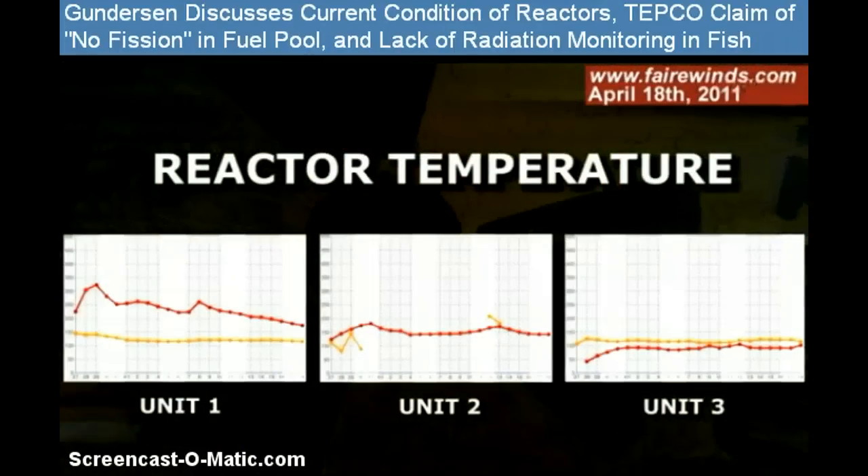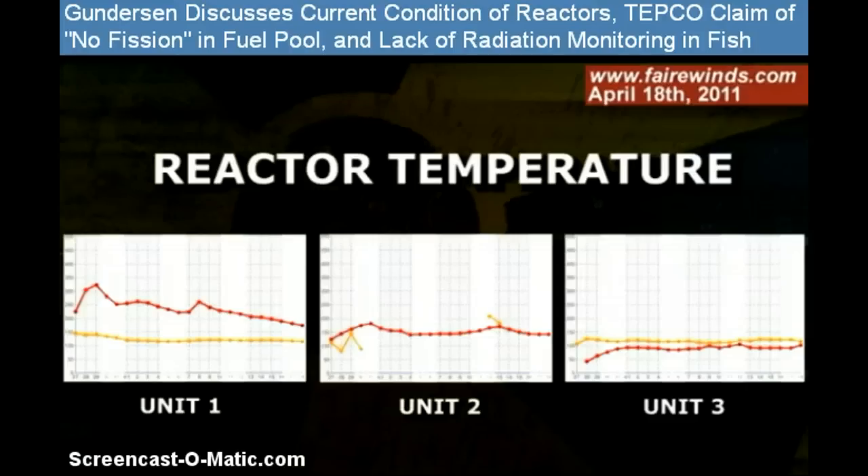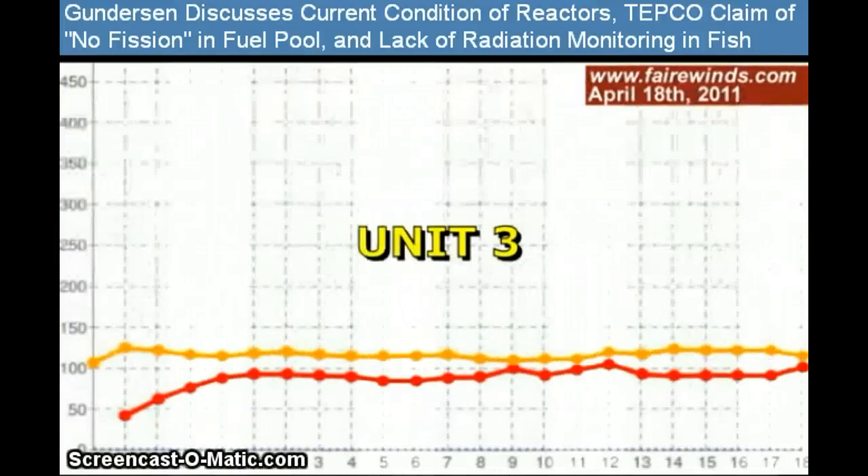Let's go over to the next slide, which begins to make this a little bit curious. The next graph is Units 1, 2, and 3 again, but it's the temperature inside the reactors. If you look at Unit 3, the temperature is right at boiling, which is really great — very low pressure, very low temperature. That's basically about the best they can hope for right now.